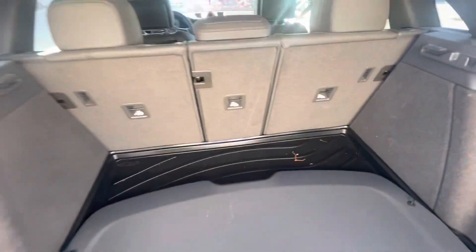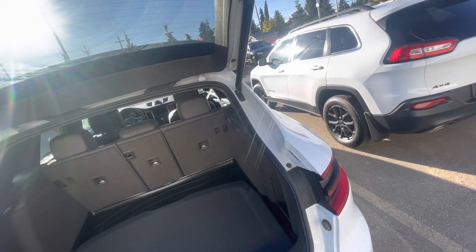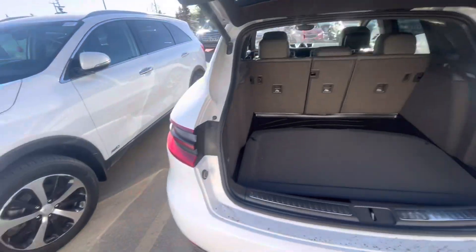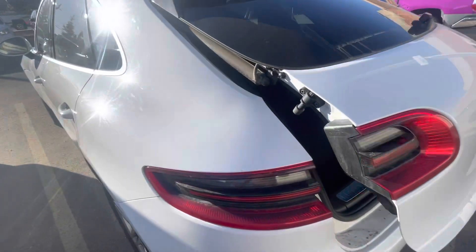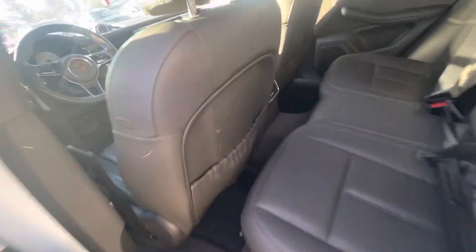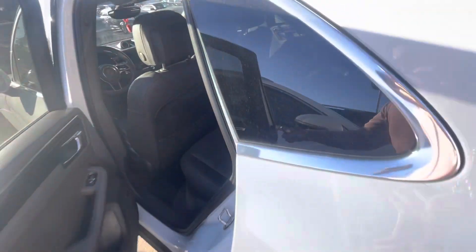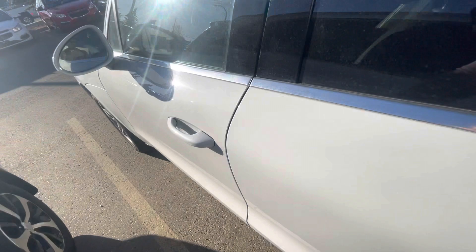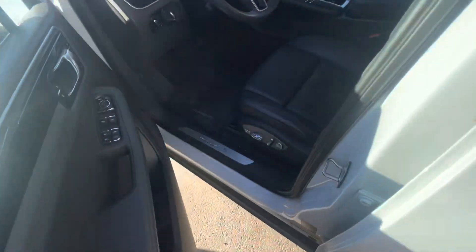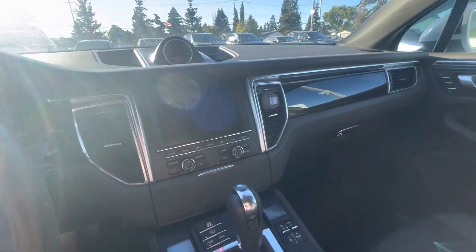Some more space at the back. Some color interior.